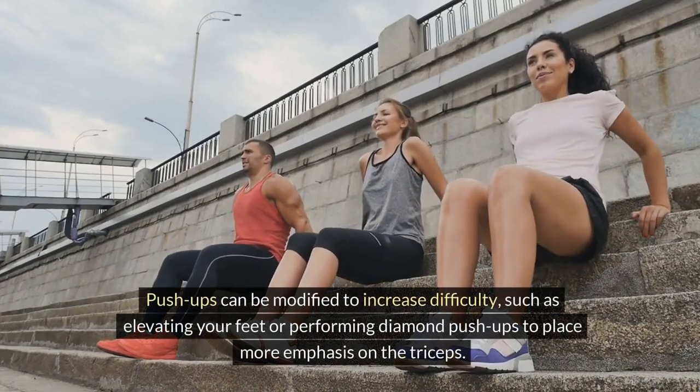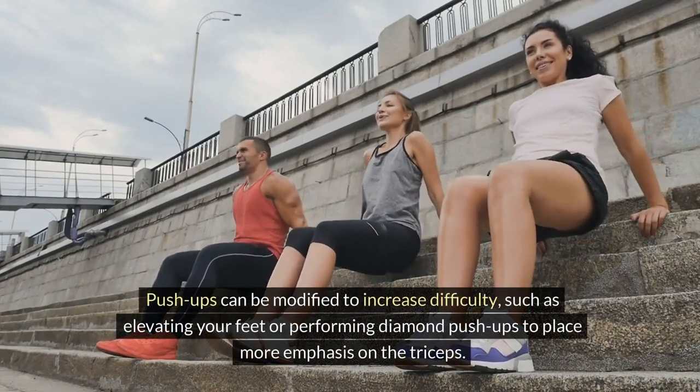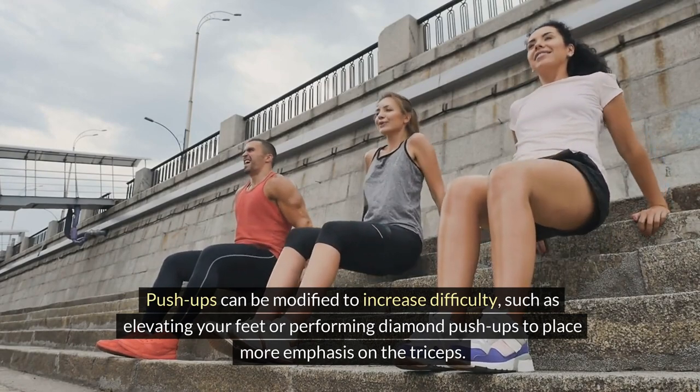Push-ups can be modified to increase difficulty, such as elevating your feet or performing diamond push-ups to place more emphasis on the triceps.